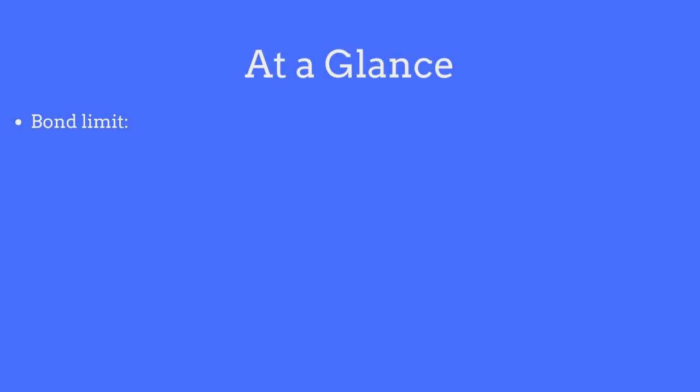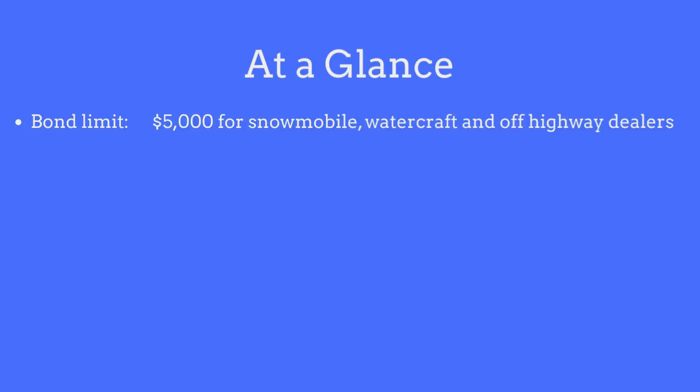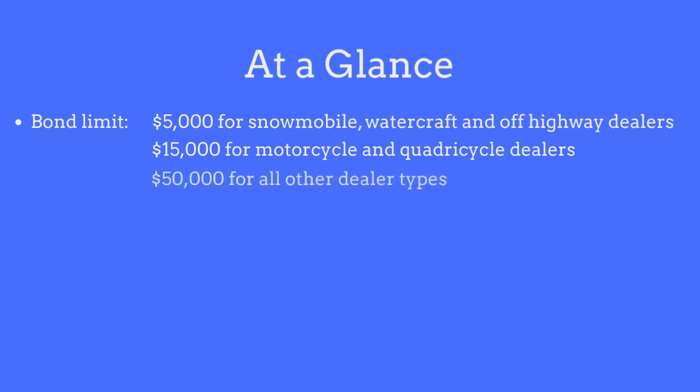The limit on the Montana Auto Dealer Bond is $5,000 for snowmobile, watercraft, and off-highway vehicle dealers; $15,000 for motorcycle and quadricycle dealers; and $50,000 for all other dealer types.